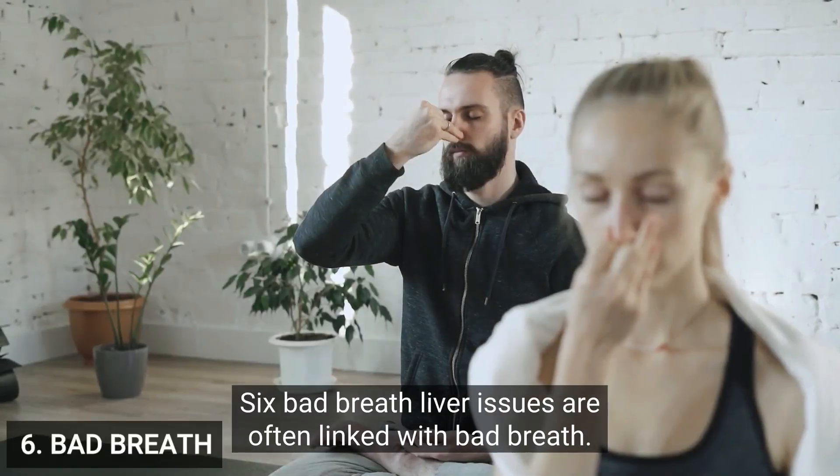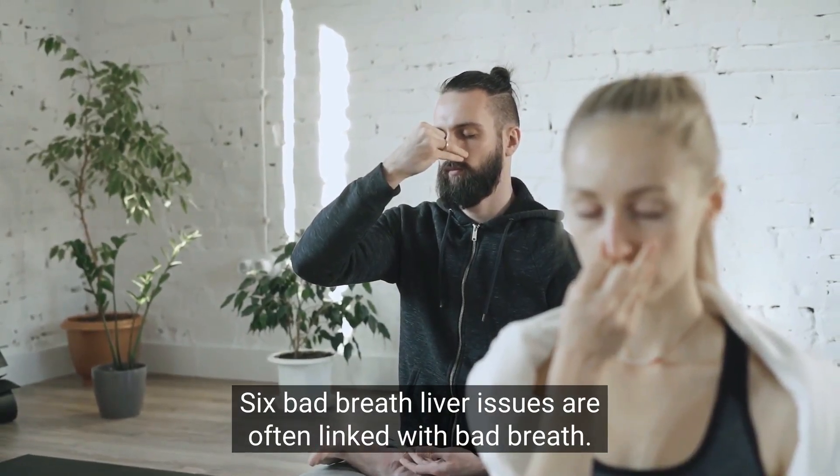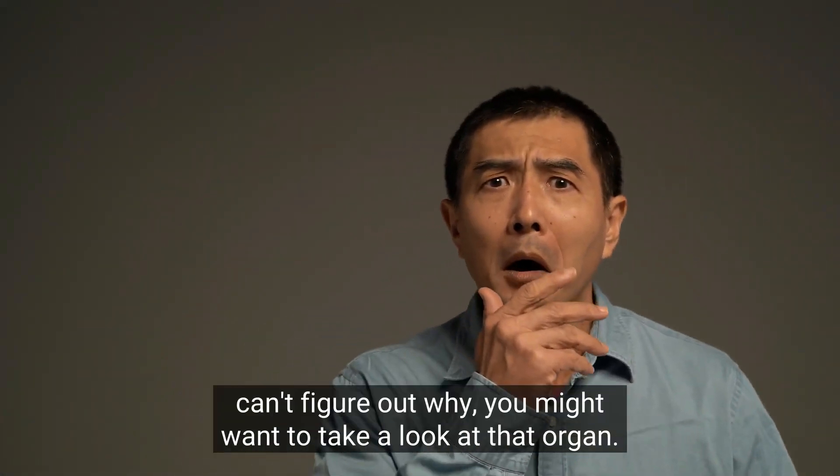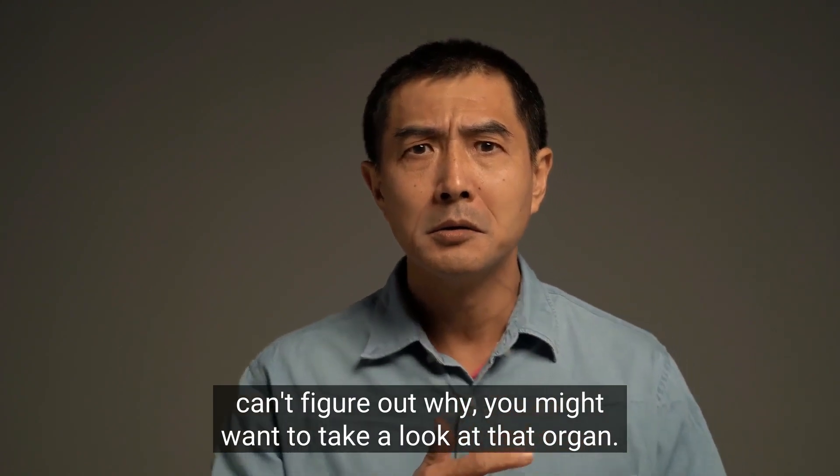6. Bad breath. Liver issues are often linked with bad breath. If your mouth doesn't smell fresh and you can't figure out why, you might want to take a look at that organ.